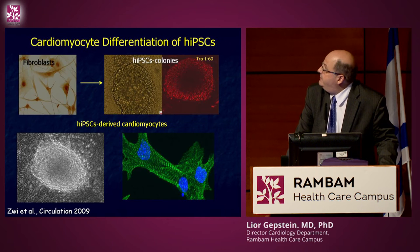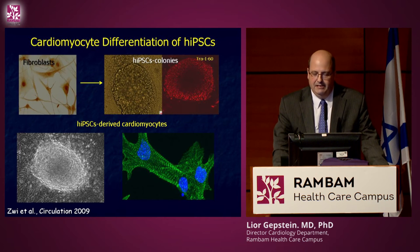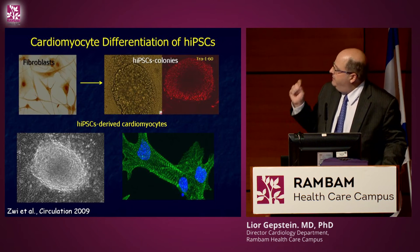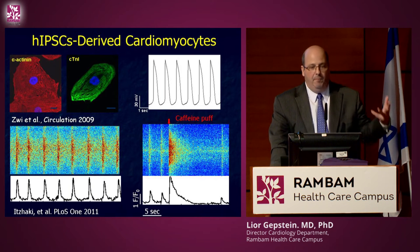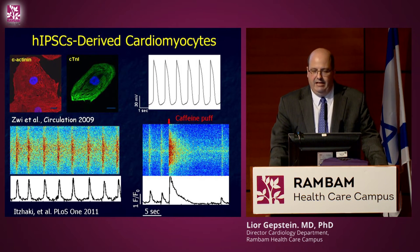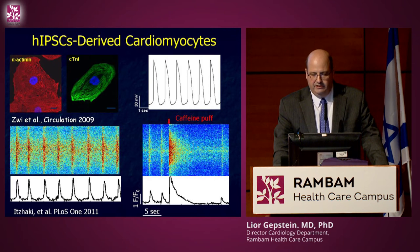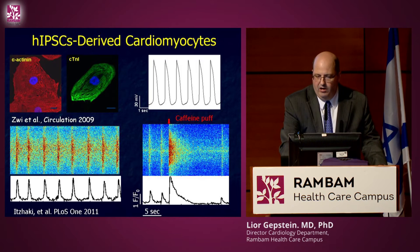We now routinely take skin fibroblasts or blood cells from patients, reprogram them using Yamanaka's technique to generate IPS cells, then use differentiation techniques to generate the patient's own beating heart cells in a dish. These cells have all the properties of heart cells — we can stain them for heart-specific proteins, measure electrical activity using patch clamp to see action potentials, and image calcium to show that each action potential results in intracellular calcium release leading to contraction.